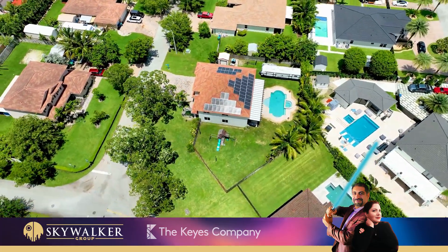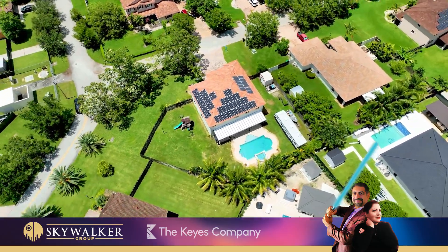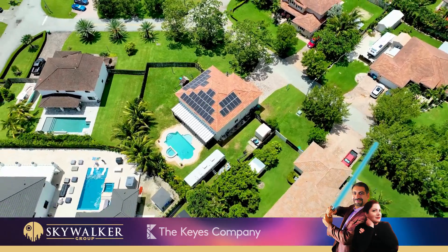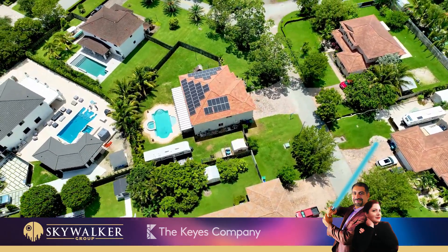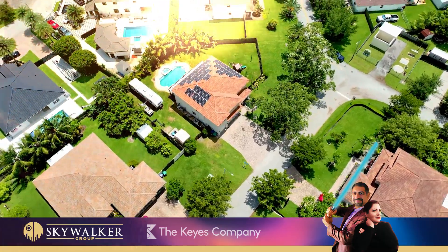Solar panels — extremely low electric bill. No HOA. For more information or to schedule a showing, contact Skywalker Group at 305-376-7202. This is the way — may the force be with you.